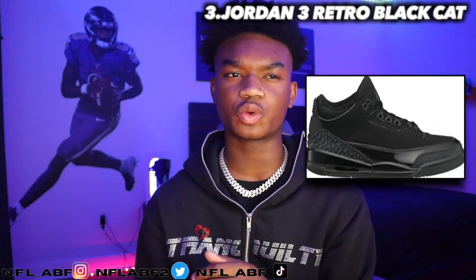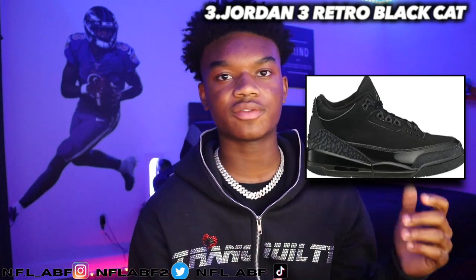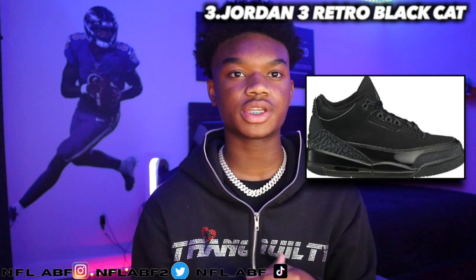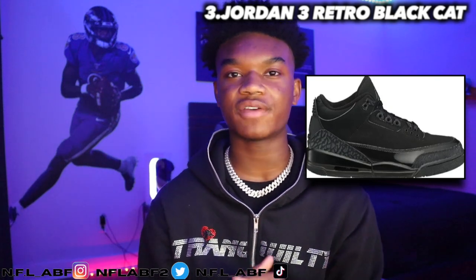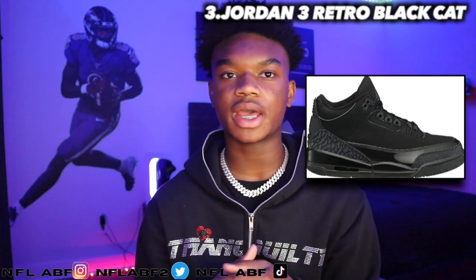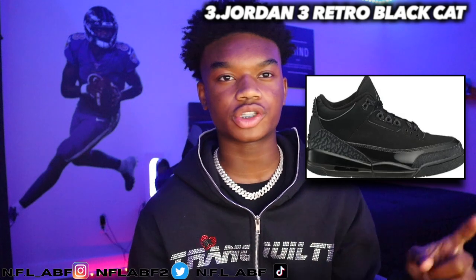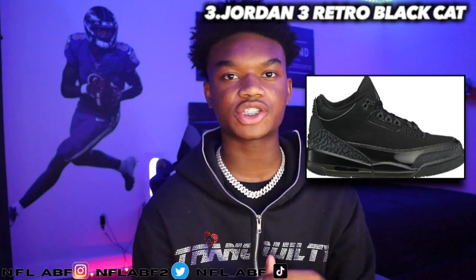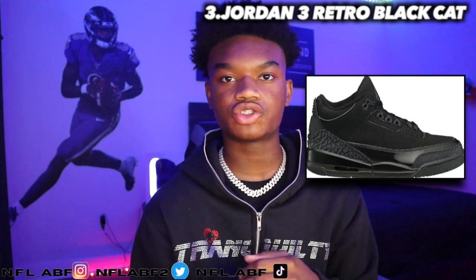Moving into the third shoe, it would be the Jordan 3 Black Cats, which retailed for around $125. The release date was 2007, and now the shoe is going for around $704, which is crazy — but not that crazy because a lot of Black Cat shoes are high in value now because of that colorway.